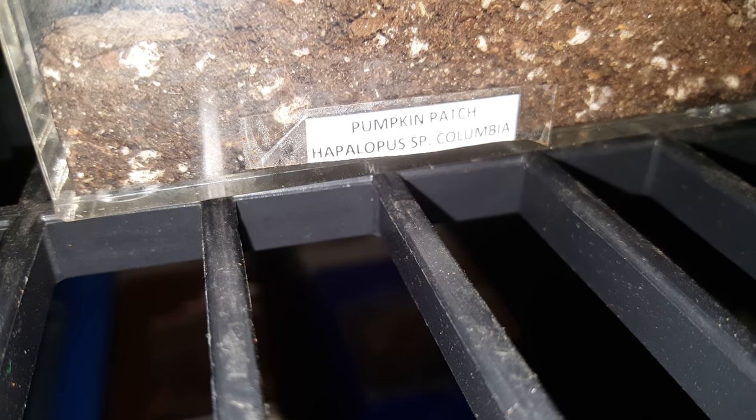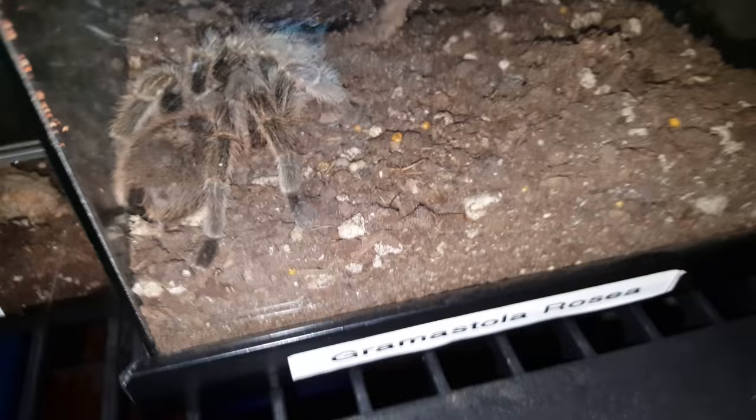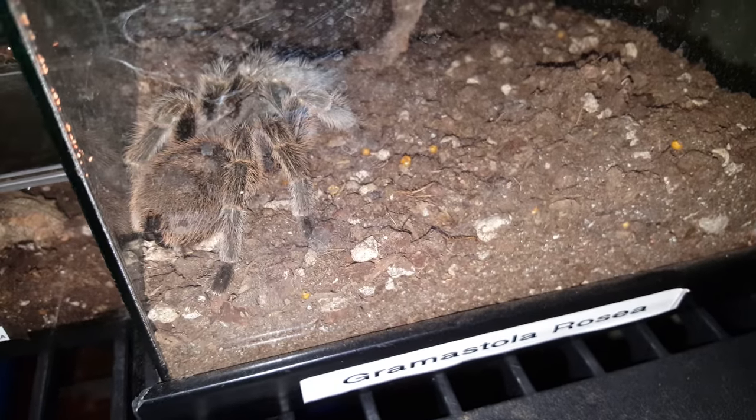New world — the pumpkin patch. What is it? Hapalopus sp. Colombia large form, I believe. Oh, my baby — she's special, this one's special. Grammostola rosea, 16 years old.